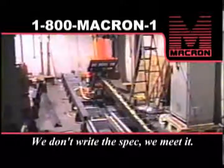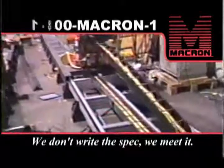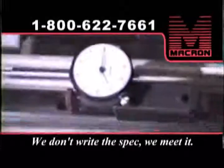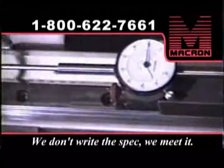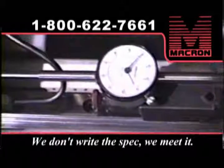Dealing with the automotive industry, Macron sees many applications for automation. Here we are moving a 2,800-pound robot, which is used to manufacture camshafts. The actuator carries the robot 48 feet with a repeatability of less than 1/1000th of an inch.